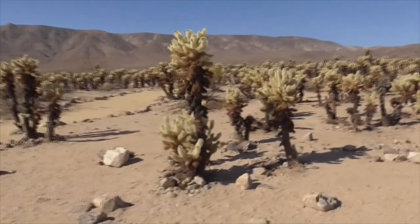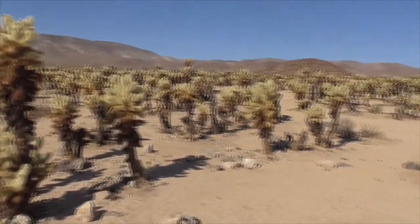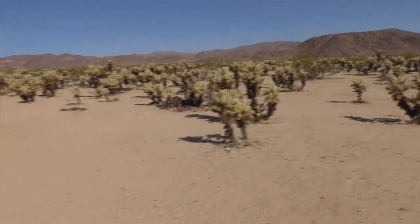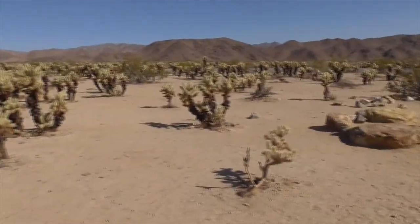This is a must-see at Joshua Tree. We're going to head out to the main part of Joshua Tree to look at Skull Rock, Arch Rock, Split Rock, and a couple of campgrounds. Hope you're enjoying this video.